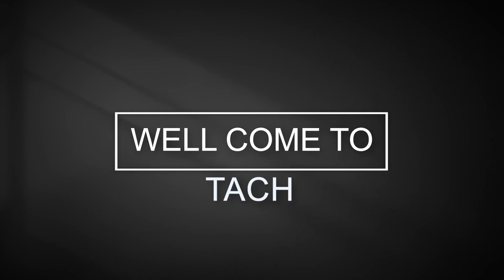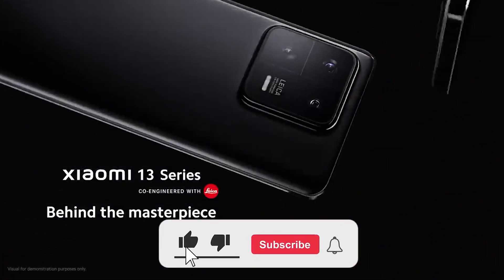Welcome to Tech, where we bring you the latest technology news and reviews. In this video, we will review Xiaomi's latest camera phone, the Xiaomi 13 Pro.